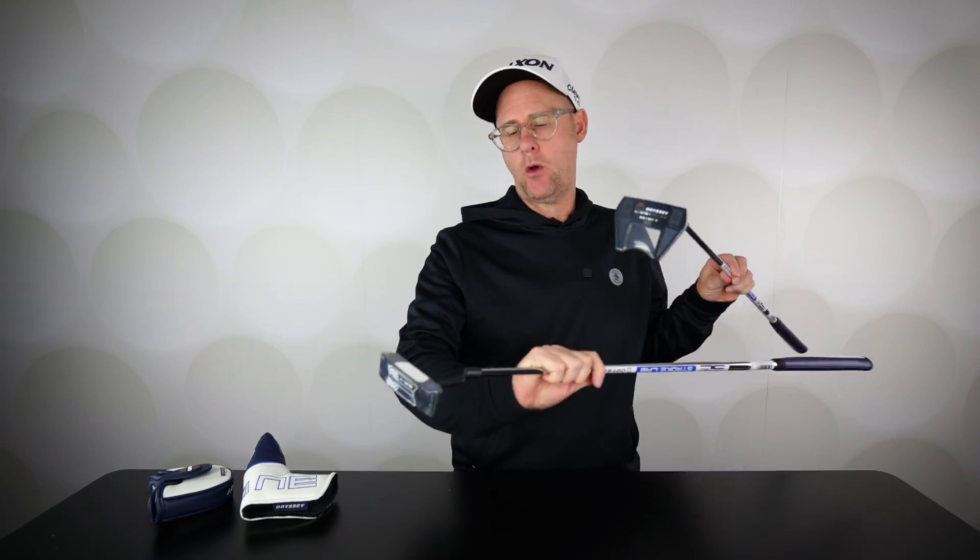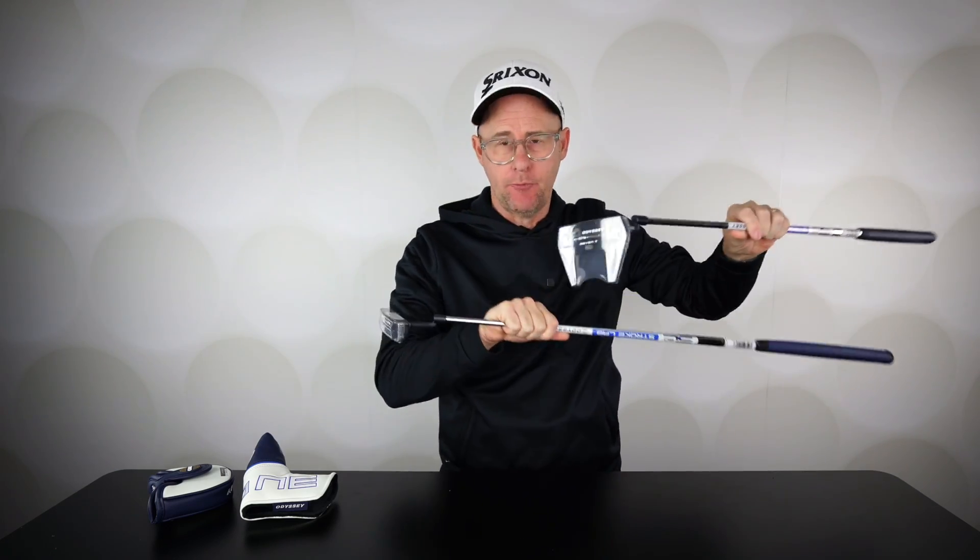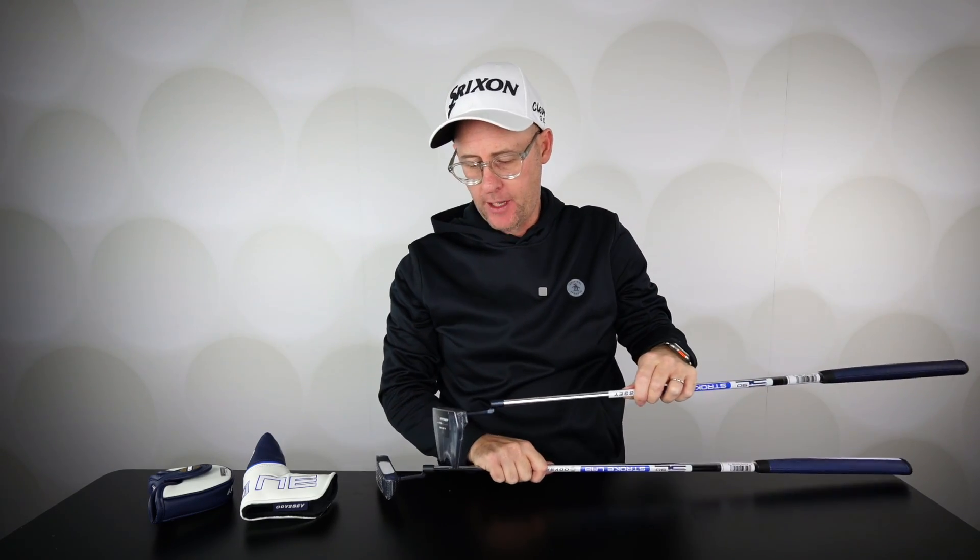The Odyssey AI-1 putter and the AI-1 milled putter. These are available in different head shapes, different necks, whatever takes your fancy.